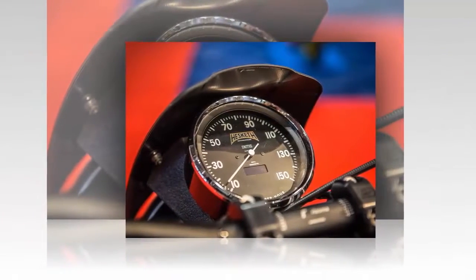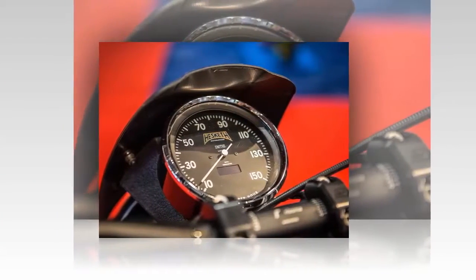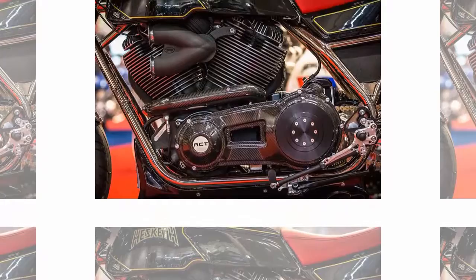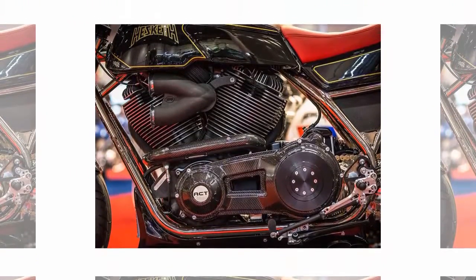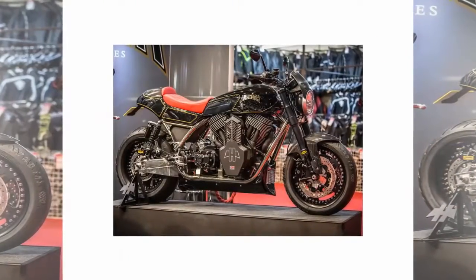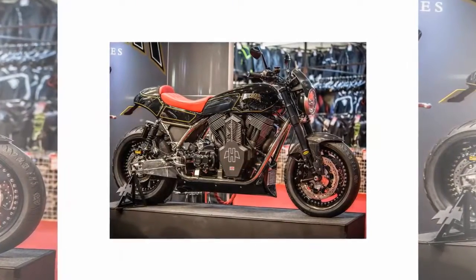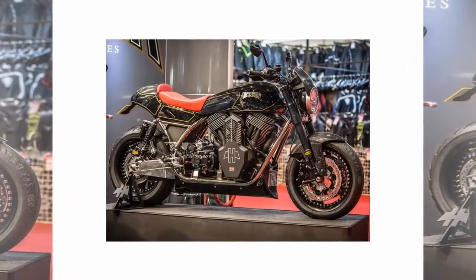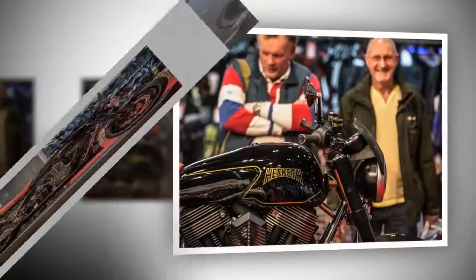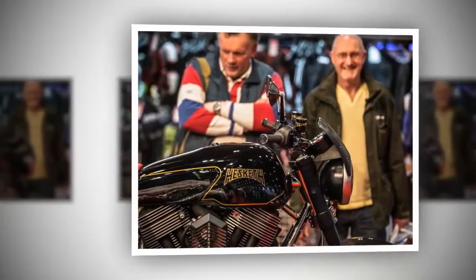Hesketh are hoping this could be somewhere near 250 bhp when the bike is tested later this year. The supercharger has been supplied by Rotrix and was developed for the engine in collaboration with forced induction specialist TTS Performance. Hesketh's Paul Sleeman said: 'The supercharger idea was just a case of why not? Let's push things a little harder and see how compact we can get things in and around the twin.'